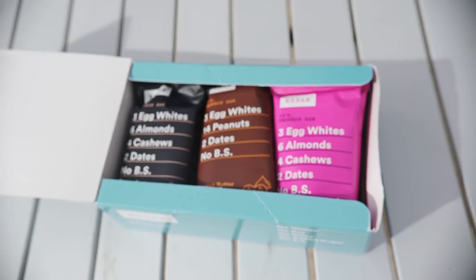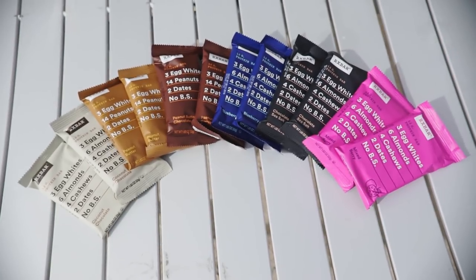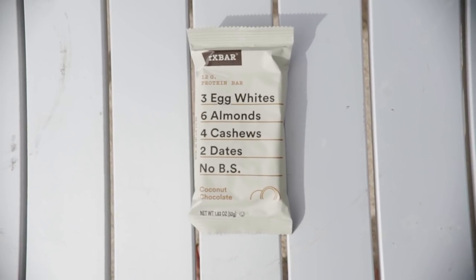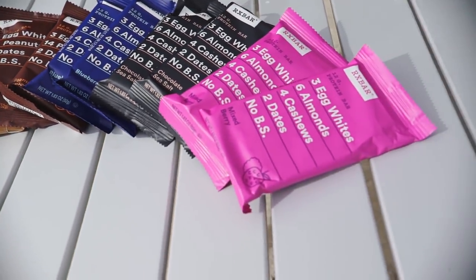RxBar sent me a bunch of bars to taste test, and they're giving you 25% off your first purchase. Use the link in the description or go to rxbar.com/Dylan and use code Dylan at checkout. RxBars come in 11 different flavors — they're gluten-free, soy-free, dairy-free, have no added sugar, no preservatives, no artificial colors, and no artificial fillers. Pretty much everything you'd want in a bar.